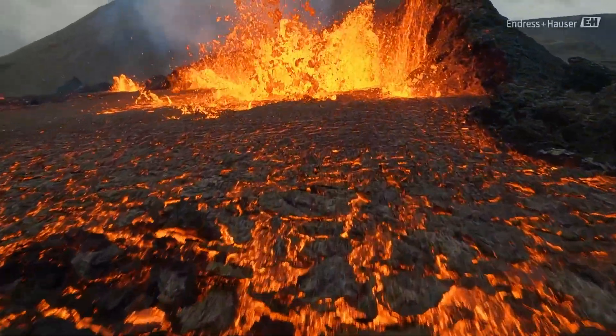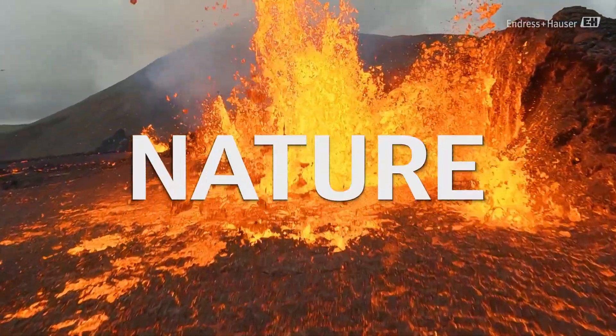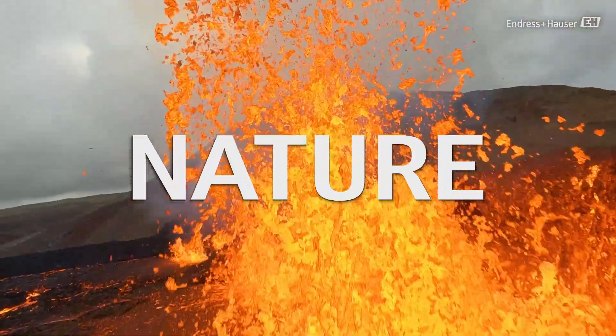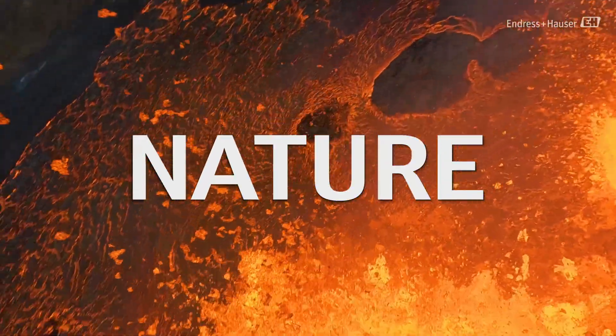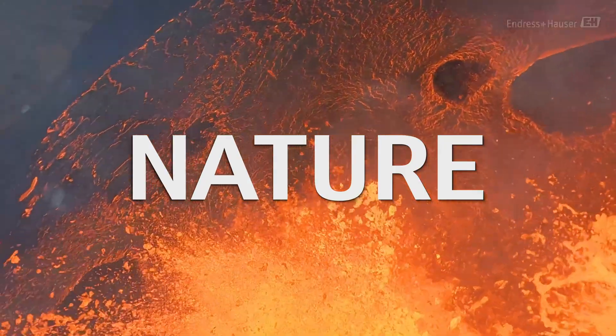Energy is one of the most powerful forces in nature. In industrial processes, however, one of the key challenges is to use this precious energy efficiently and as sustainably as possible.